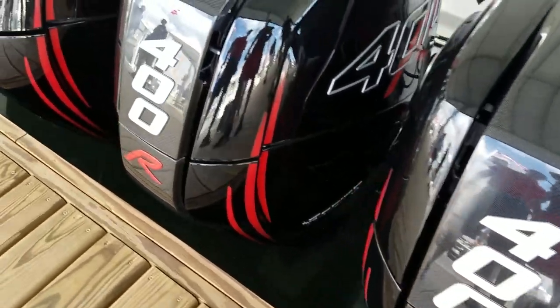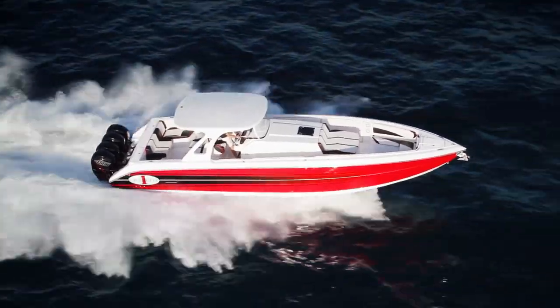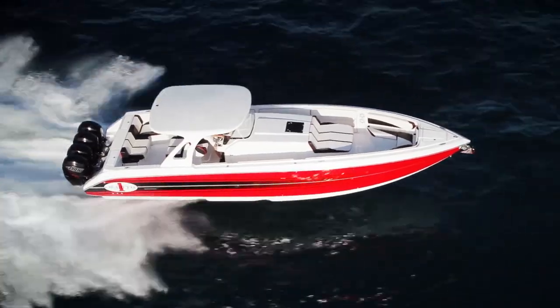When you walk up to a 41 GTO and you get to the back of the transom and there's four new 400 carbon series outboards, you know you've got the hottest power on them. I am always impressed by the Cigarette quality — you see it in everything they do. Everything is done in-house, from the fiberglass laminate layup to the final stitching that goes into the upholstery. That makes a Cigarette difference. This is quality.